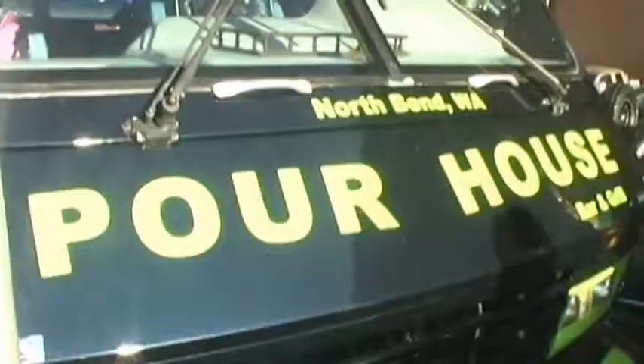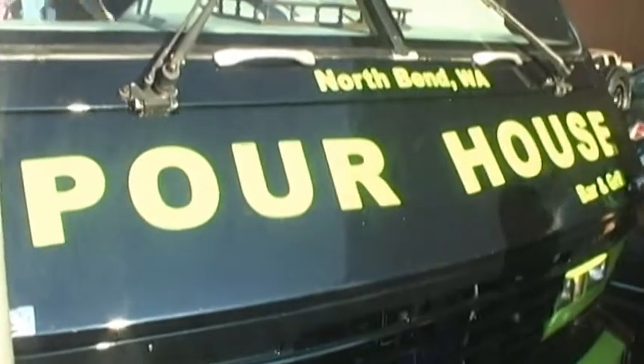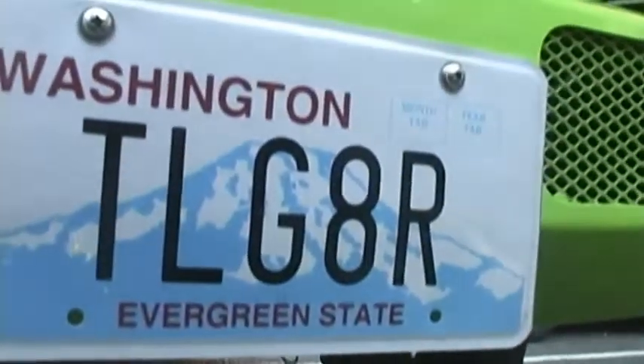It's the new Port House 12th Man Tailgater. My wife and I own a sports bar in North Bend — the Port House Bar and Grill. We like to call ourselves the Seahawk Headquarters in North Bend. We got into tailgating and decided to build something that our whole group and all of our customers and friends could come down and tailgate.